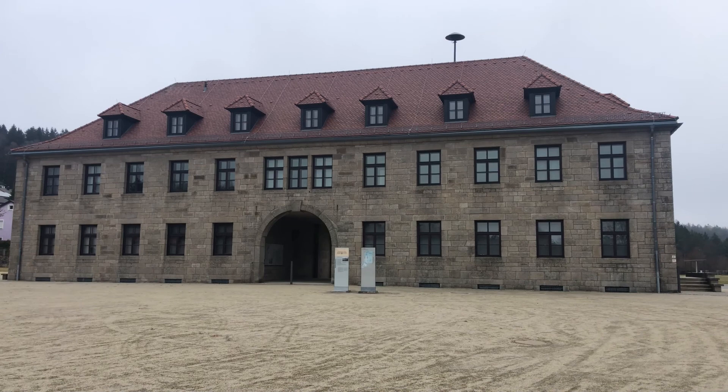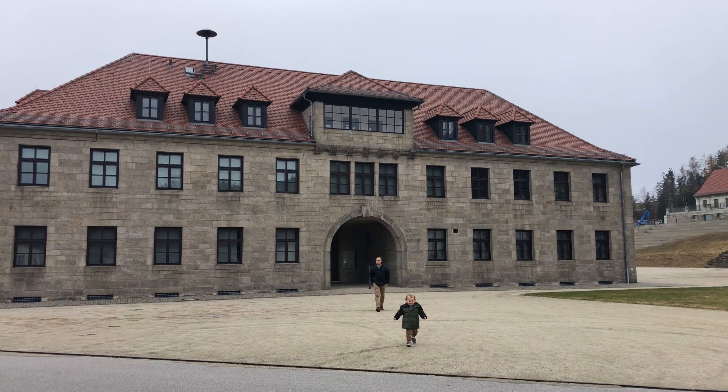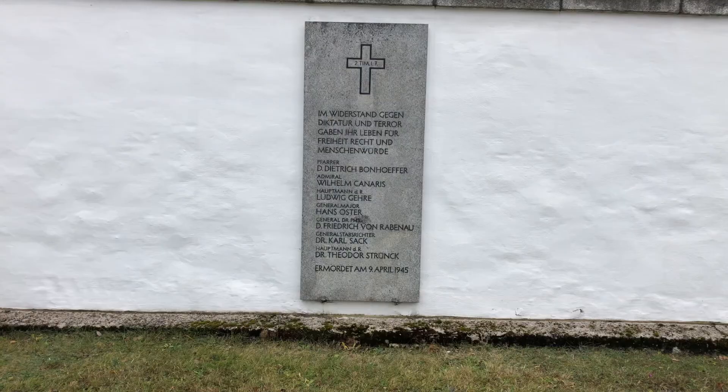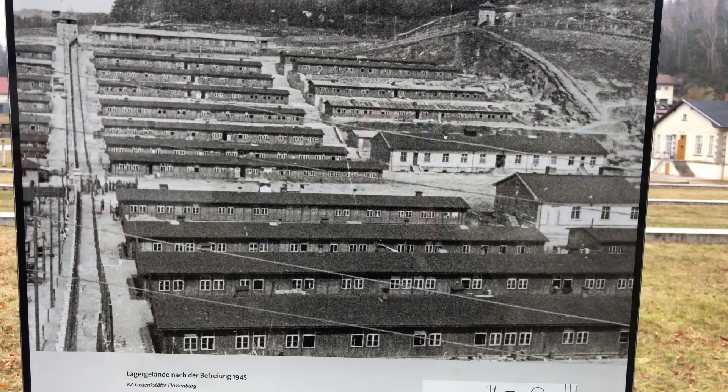The headquarter building is still standing and was where the day-to-day operations and torture of the prisoners was planned. Part of the detention building still stands and consisted of 40 individual cells that housed prominent inmates and served as the place for punishment and torture. Over 1,000 prisoners were killed in the courtyard here, including Dietrich Bonhoeffer and Hans Oster.